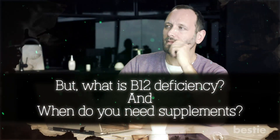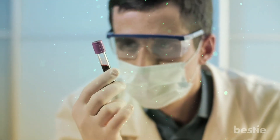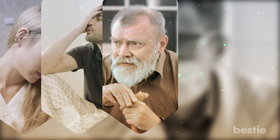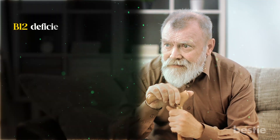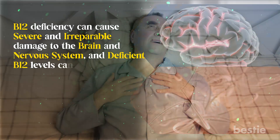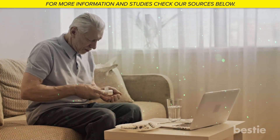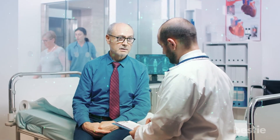But what is B12 deficiency, and when do you need supplements? When levels of B12 are marginally lower than average, symptoms such as fatigue, lethargy, poor memory, depression, and headaches may be experienced, especially in older people. B12 deficiency can cause severe and irreparable damage to the brain and nervous system, and deficient B12 levels can cause mania and psychosis. Depending on the cause of your deficiency, you may need to take B12 supplements for the rest of your life, or work with a nutritionist if your deficiency is due to diet problems.